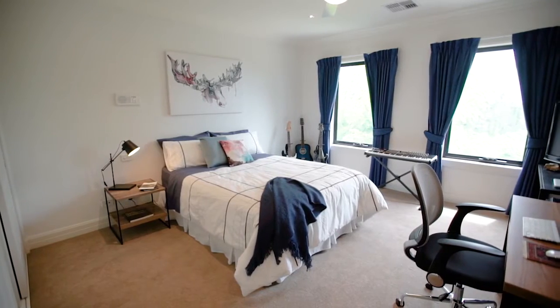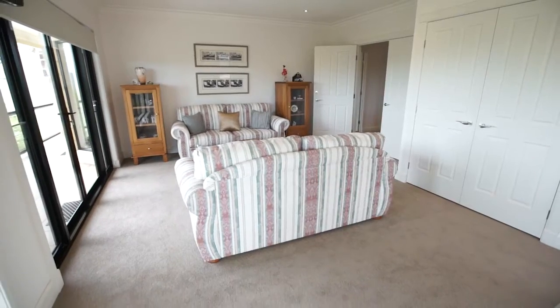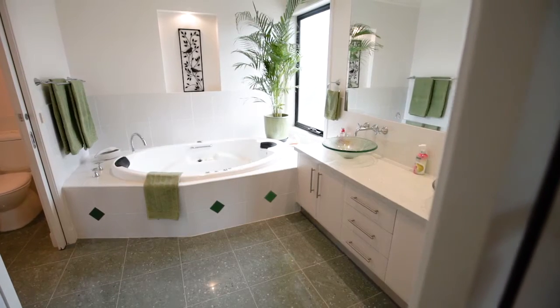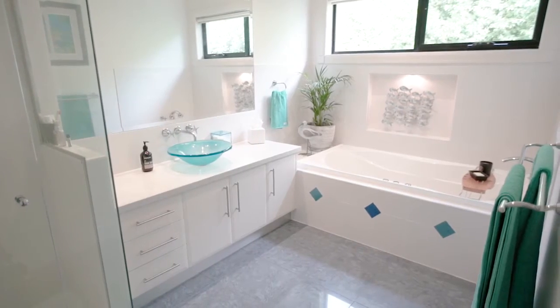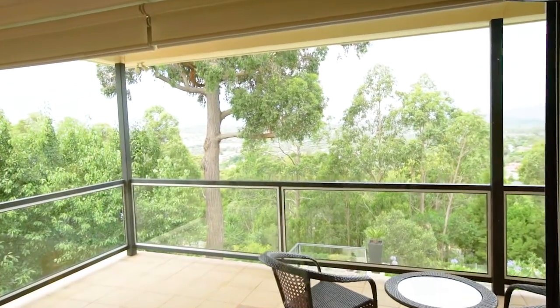Five large-sized bedrooms with built-in robes and the master with an ensuite. And an additional three family bathrooms. And don't forget the beautiful views from the balcony and the pool.